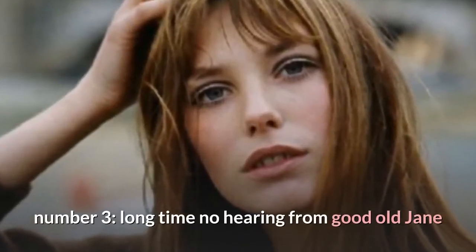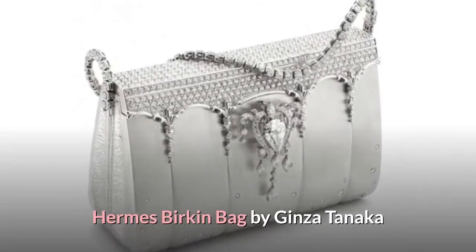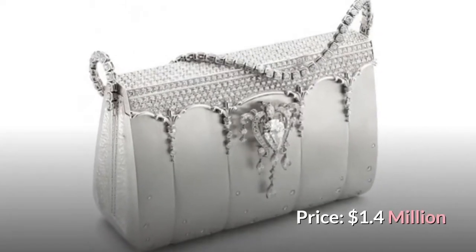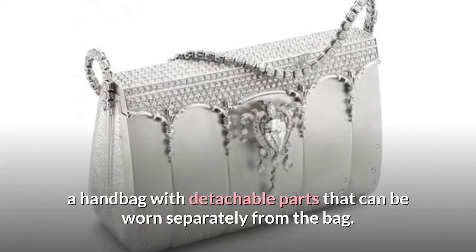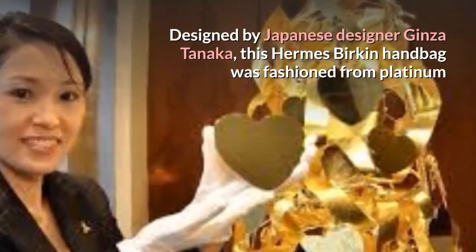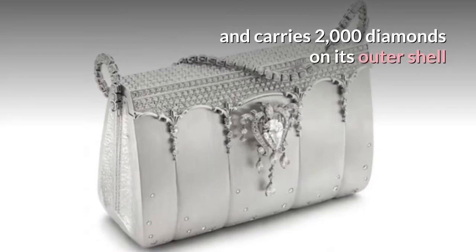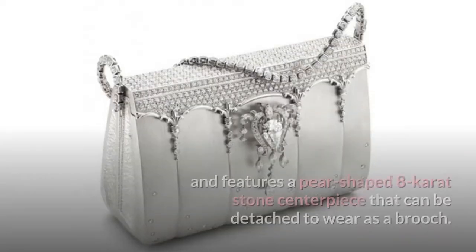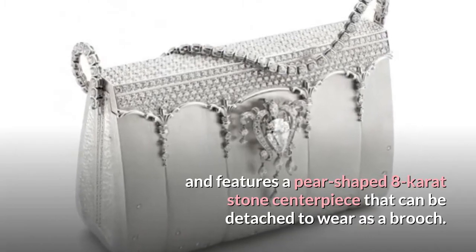Number 3: Hermes Birkin Bag by Ginza Tanaka. Price: $1.4 million. This handbag features detachable parts that can be worn separately from the bag. Designed by Japanese designer Ginza Tanaka, this Hermes Birkin handbag was fashioned from platinum and carries 2,000 diamonds on its outer shell, featuring a pear-shaped 8-carat stone centerpiece that can be detached to wear as a brooch.